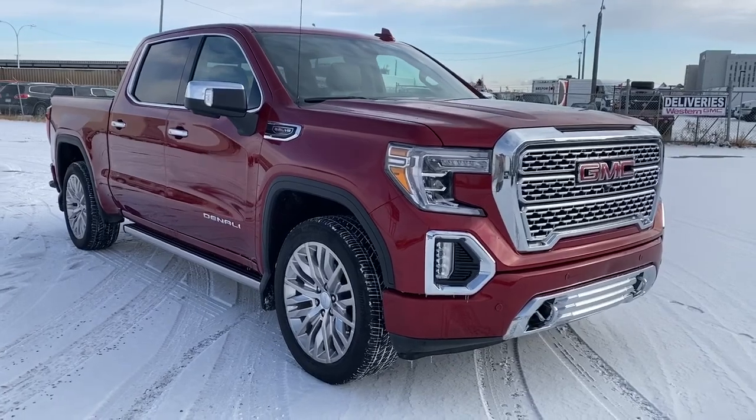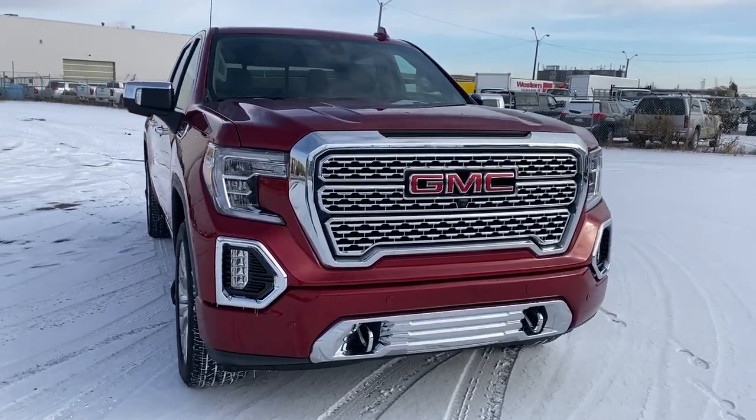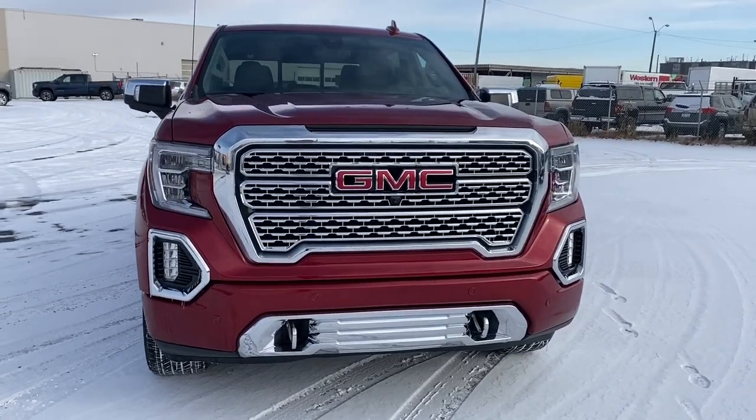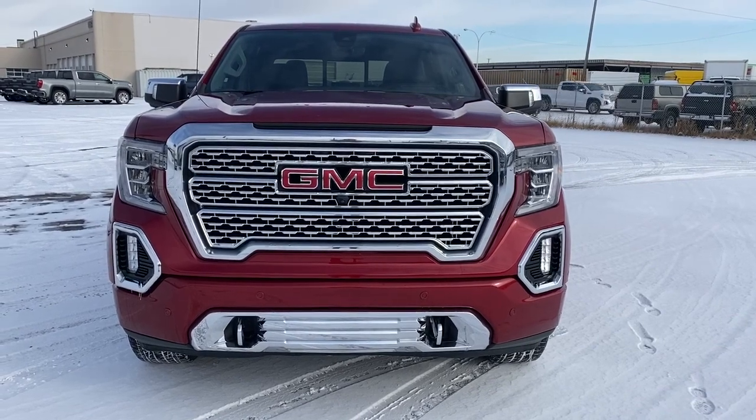So come take a look at the 2019 GMC Sierra 1500 Denali today, or you can visit us online anytime, anywhere at www.westerngmcbuick.com.